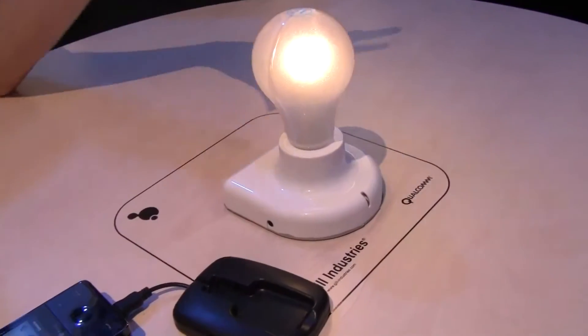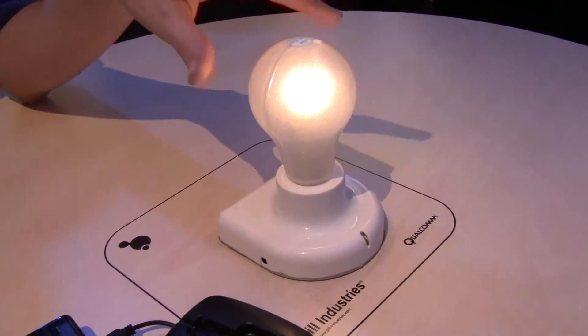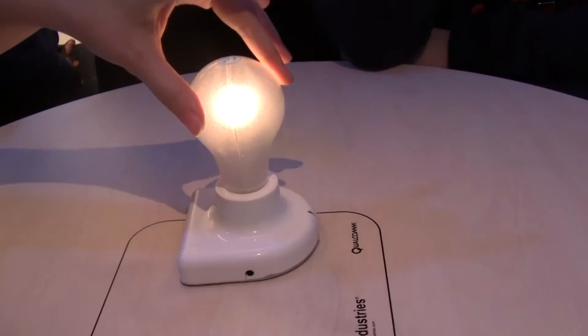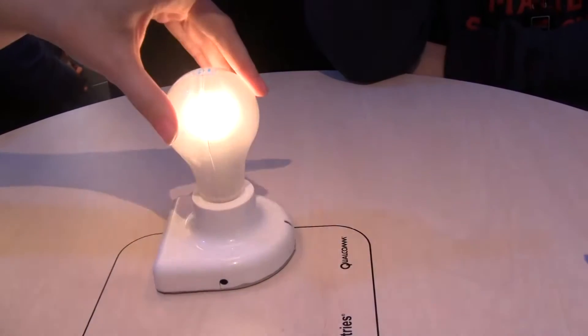You're showing us something new in terms of wireless powering. This is called flexible coupling. You can actually put many devices at once and they can be anywhere on the mat. We can actually... it starts to charge.